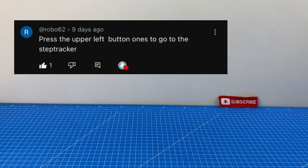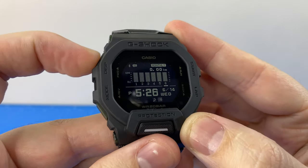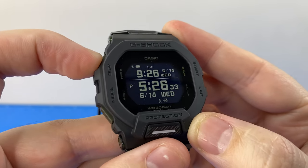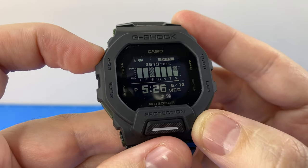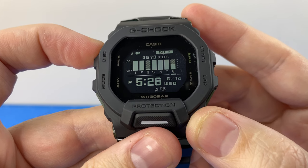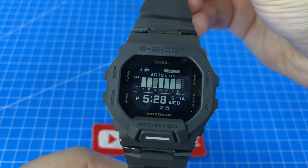A shout-out to Roni, who let me know in the comments of our unboxing video how to change the default display. By pressing the top left button, we have various different view options, and my favourite of which is this one here with the daily step counter. And this step counter is by far my favourite feature of this watch.